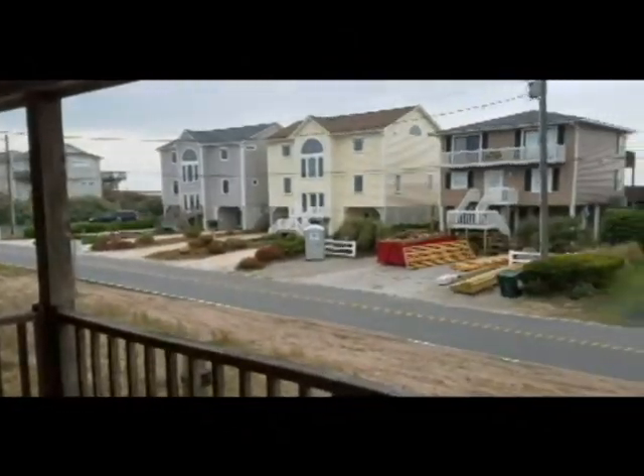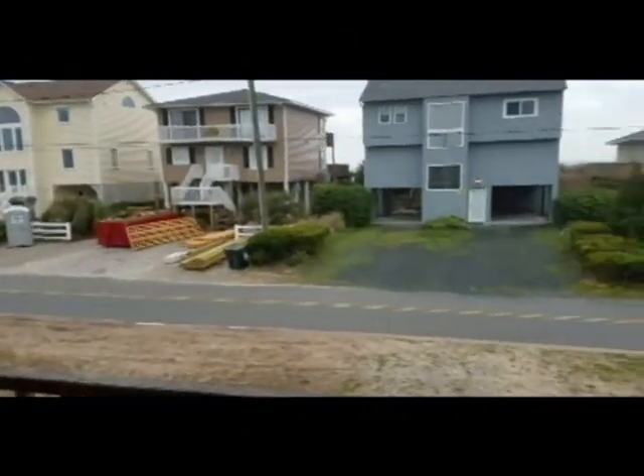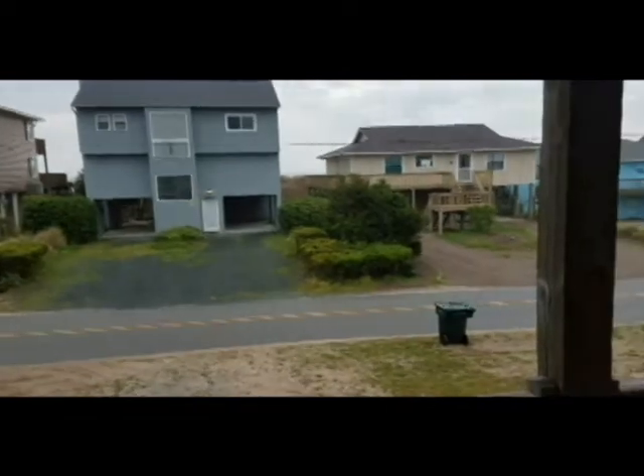When you go upstairs there is a large comfortable covered porch where you can listen to nature, hear the ocean, and take a peek of the ocean.